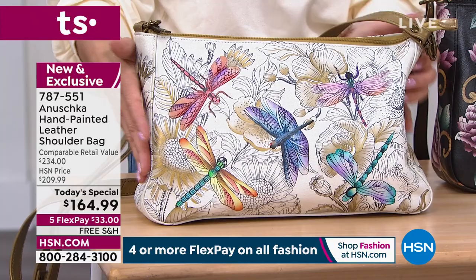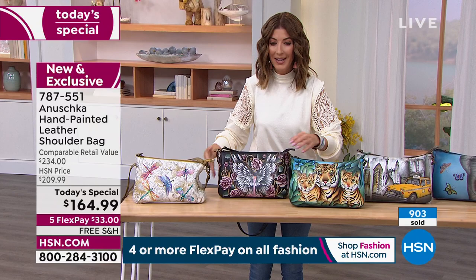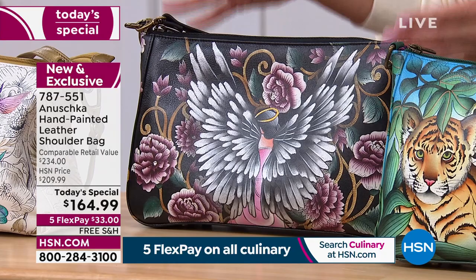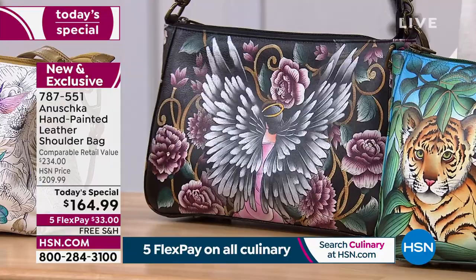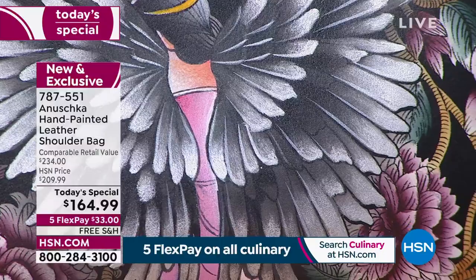We're getting busy. Go online to hsn.com, or type in item number 787-551. This is that beautiful Guardian Angel — brand new backdrop, one of our most popular iconic designs. Maybe this is for a guardian angel in your life — a friend, a loved one, someone who helped you through a hard time. Or maybe you want to carry this bag so every time you carry it they know you're thinking of them — a wonderful symbol of love, peace, and hope.